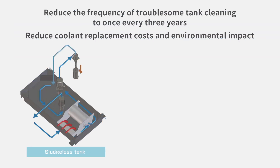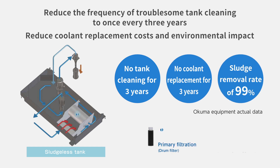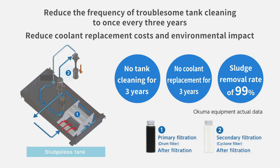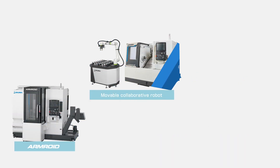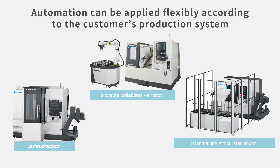We offer labor-saving functions that fit your production system. The sludgeless tank dramatically reduces the need to do troublesome tank cleaning, meaning fewer interruptions during operation and improvement in productivity. We offer a wide variety of automation specifications to achieve high productivity with less manpower. The LB3000EX3 can be automated in a way that matches your production system.